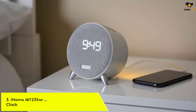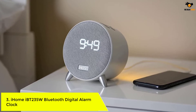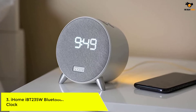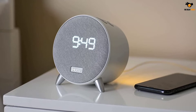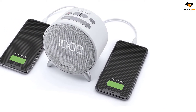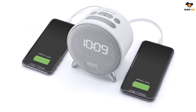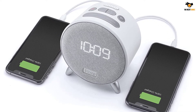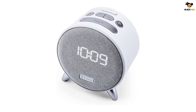Number 3: iHome iBT-235W Bluetooth Digital Alarm Clock. The iHome iBT-235W is yet another best-selling alarm clock from iHome, highly popular because of its advanced features. One of the best things about this alarm clock is that its design is quite minimal and goes well with any kind of room decor. Using this alarm clock is not a big deal, as you can program the alarm timings very easily.